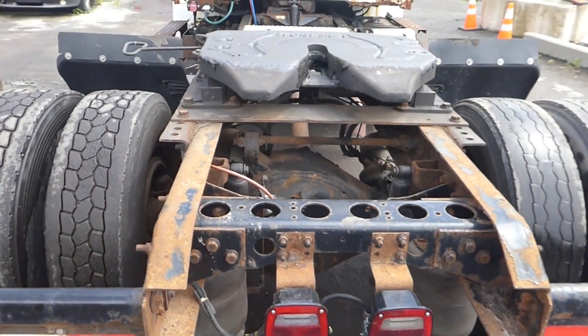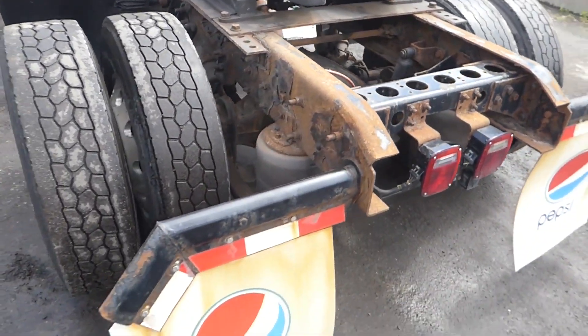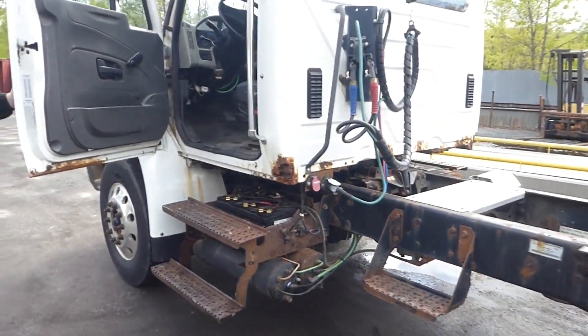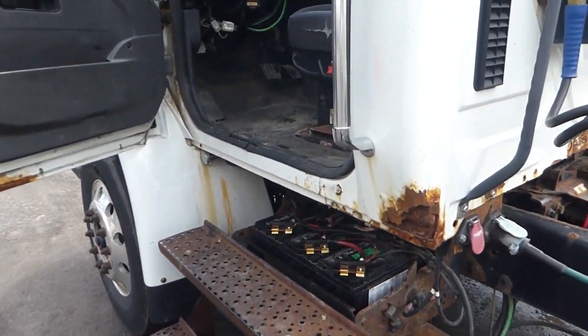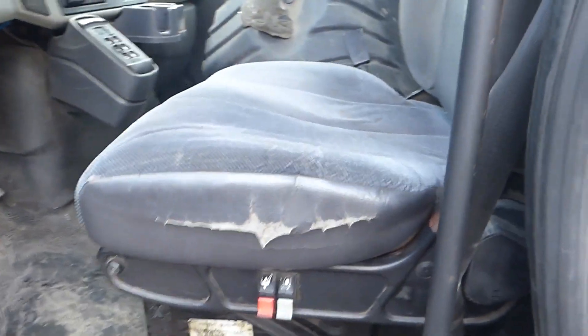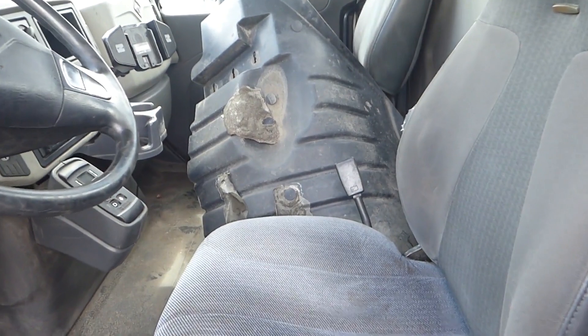It's a stationary mount fifth wheel for you. Let's take a look at the cab — it's a little beat up. It looks like it's pretty functional. It looks like you got an Allison automatic there in the center for you.